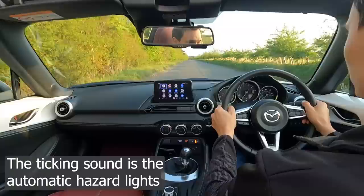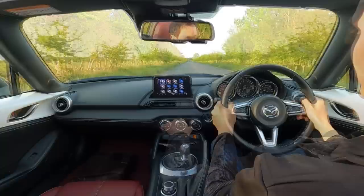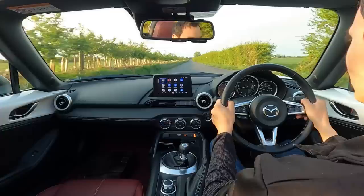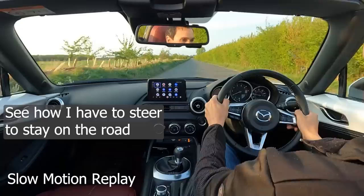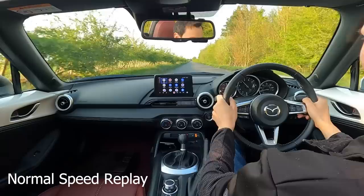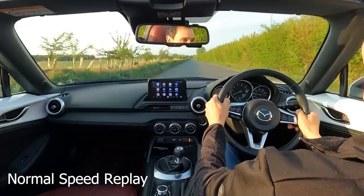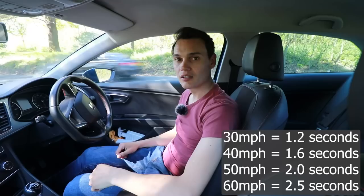Let's see how long it takes to stop from 50 miles per hour — that was almost exactly two seconds. And finally, the speed limit of the road, 60 miles per hour — that was 2.5 seconds. But you may have noticed the car didn't want to stay in a straight line due to a poor road surface. This can sometimes happen under harsh braking and is one of the many reasons why you definitely do not want to brake this harshly unless it's an emergency.